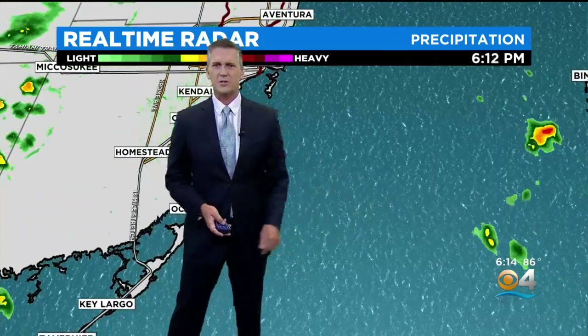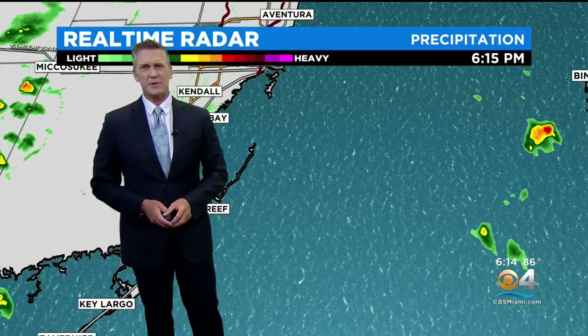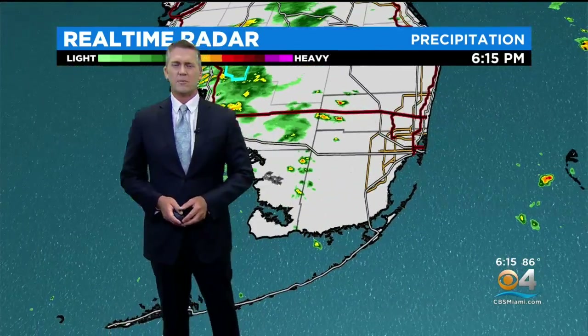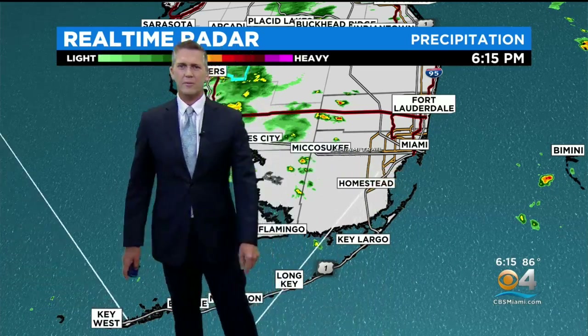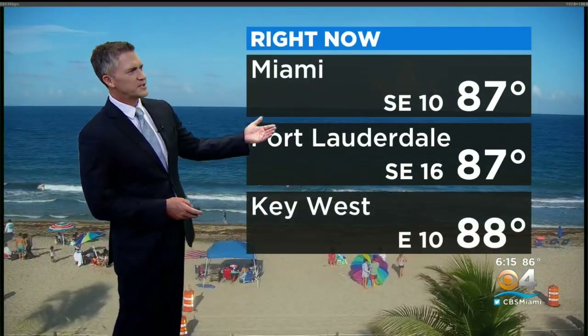Maybe a few showers could work their way through the area tonight. Typically we see that with that east breeze. One or two showers just off the coast might work their way in through the area tonight or tomorrow morning. That's the one area we have to watch this evening. Otherwise, pretty comfortable.